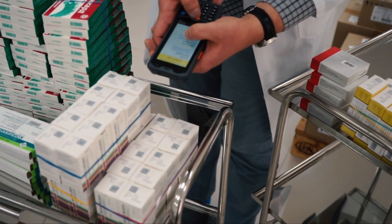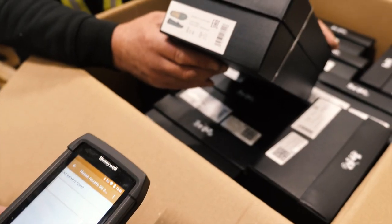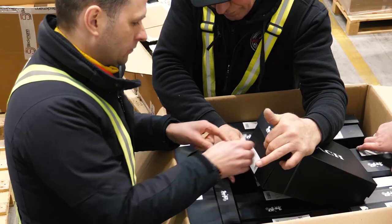To achieve this, ensure that serial numbers are available as barcodes on your products. If not, you can easily generate, print, and stick your own.